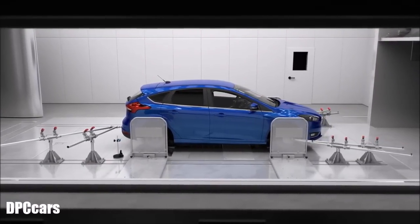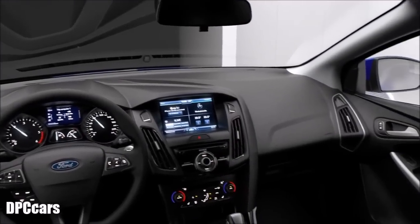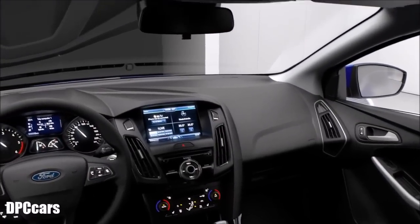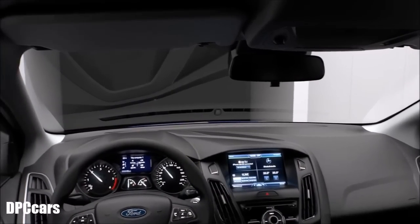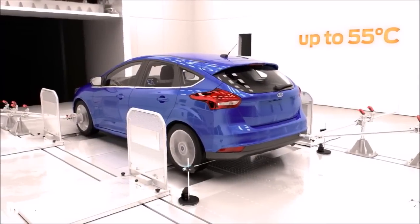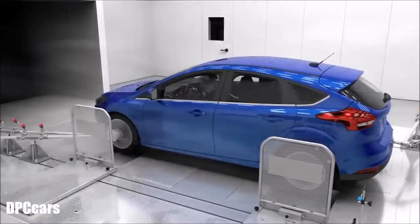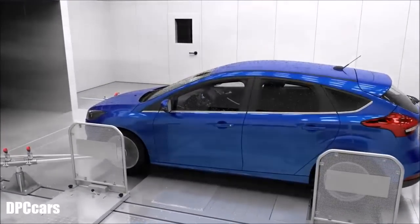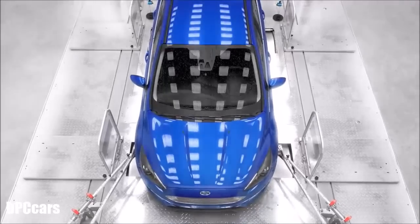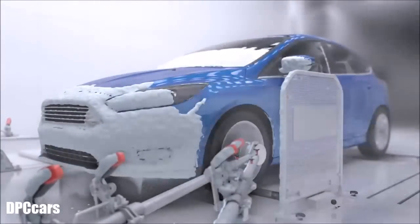Wind Tunnel 1 focuses on the noise of vehicle components at different speeds, and naturally at different temperatures and air humidity values. Wind Tunnel 2 enables the simulation of rain and snow in addition to variations in temperature and air humidity. The engineers are able to analyze effects on different vehicle systems, like cooling or heating, as well as air supply to the engine.